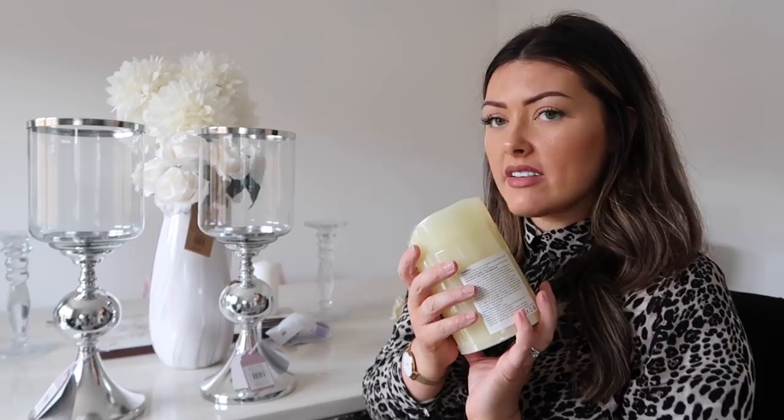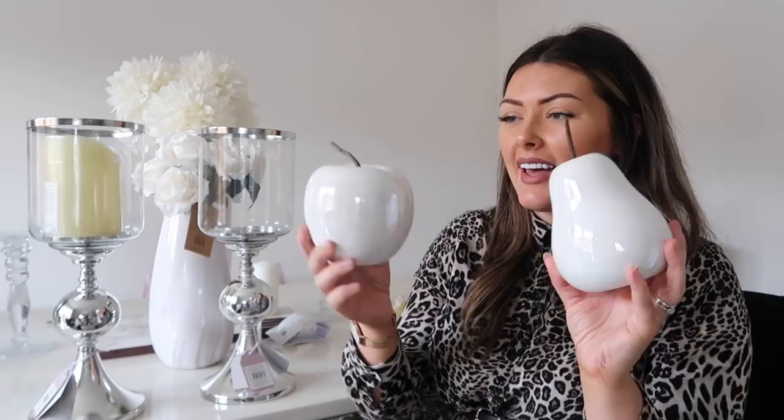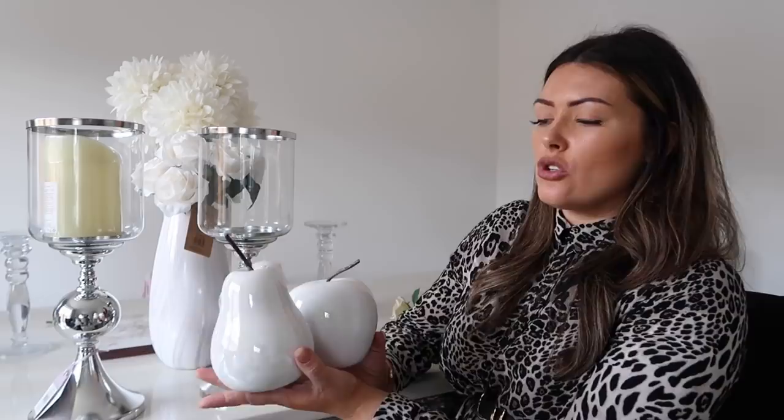Not that I had a particular reason to buy these, but I just couldn't resist them. It's a little pair — a pear and an apple — and they've got dark, almost black stalks. I think they'd tie in really nicely in here. They were only £2.99 each, which is a bargain — in other shops you'd pay so much more for little bits like that. I'm not sure where to put them yet, but we shall find a home for them.